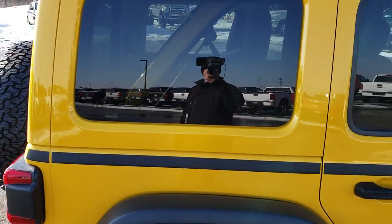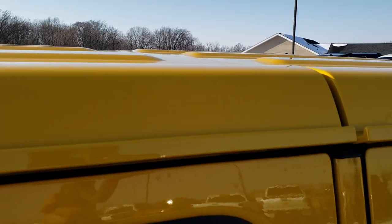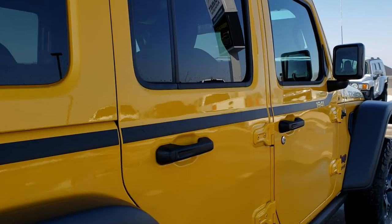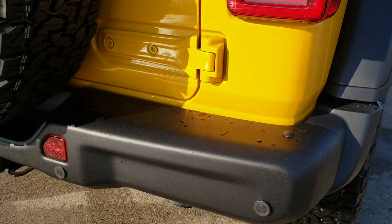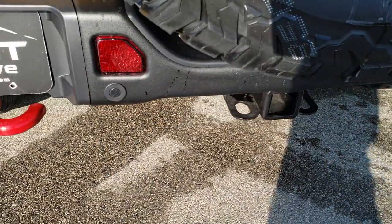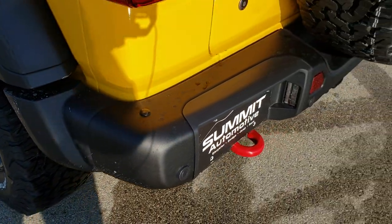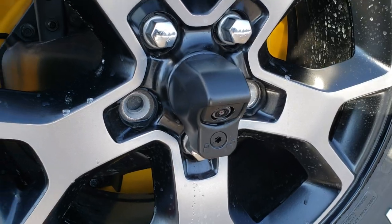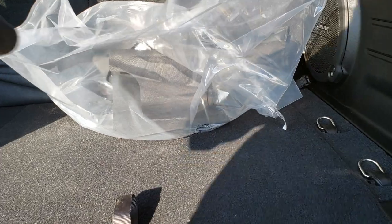It has the color-matched hard top, which is a pretty expensive option on these, as well as the front pieces. It has the steel rear bumper, and backup sensors are new for the JL model. It also has the backup camera standard, and this one has the remote start and go system.